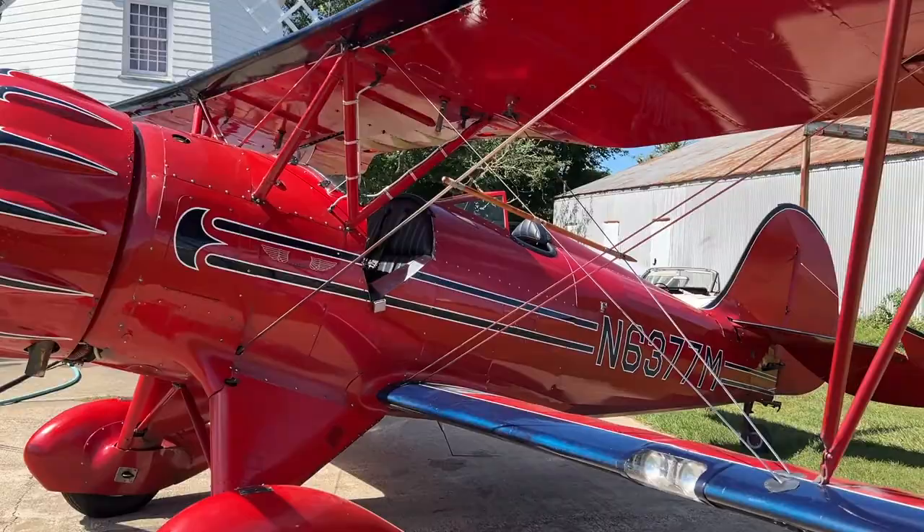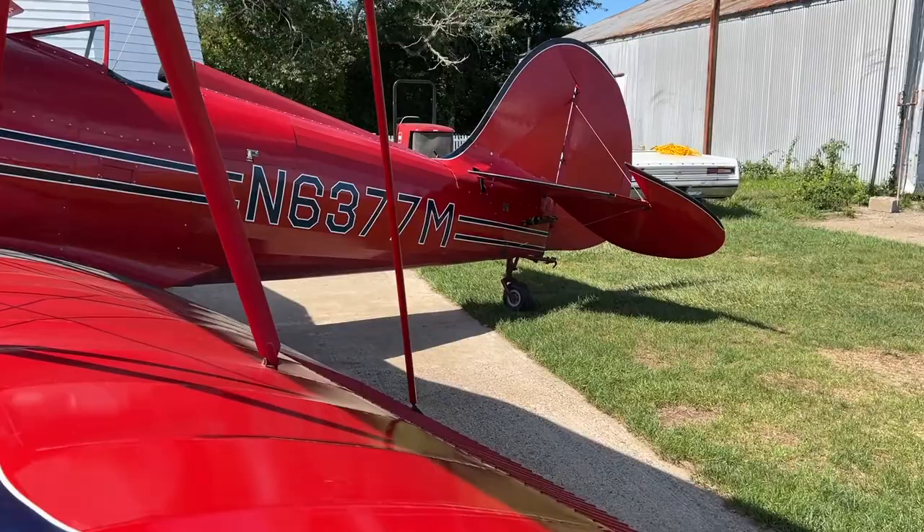This is a replica of a '38 model WACO YMF-5. They started reproducing them in the 80s — this one was built in '88. It's a real good airplane for what we do for rides. Unlike a lot of biplanes, it holds two people in the front so you can go with your buddy, and I fly it from the back. I'm ready to go. Let's do this.